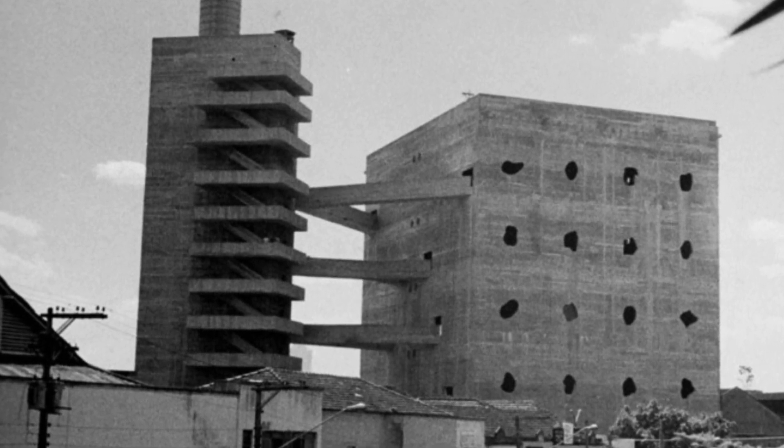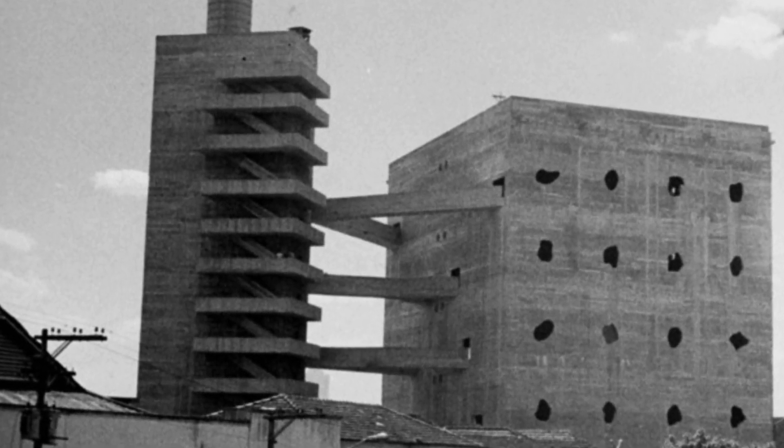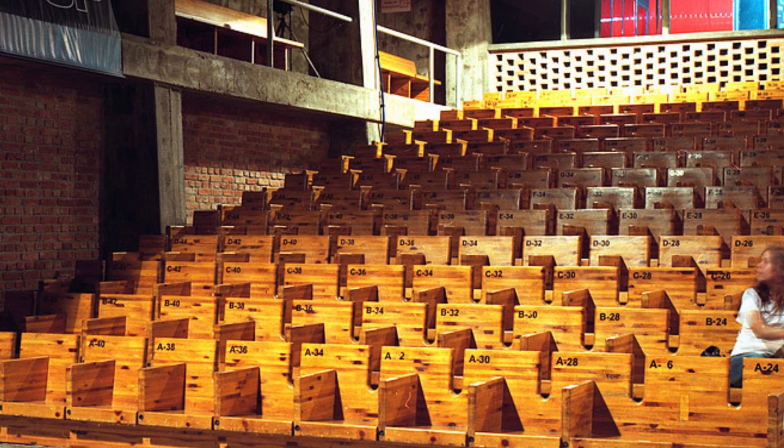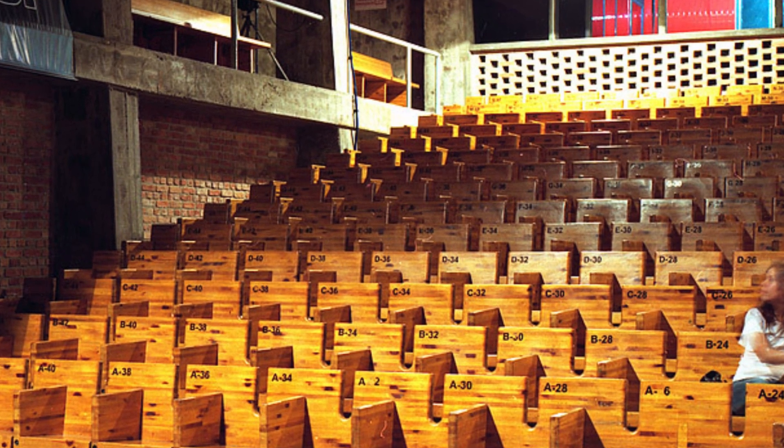Today we are going to explore one of the most remarkable and emblematic architectural works in Sao Paulo, the SESC Pompeia, designed by the renowned Italian-Brazilian architect Lina Bo Bardi.